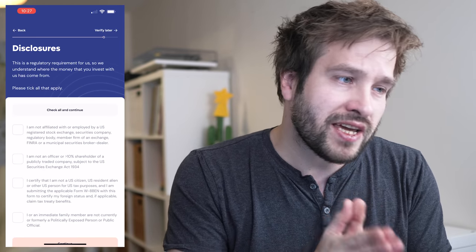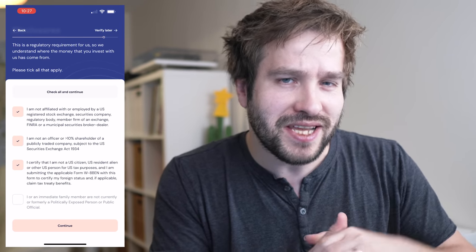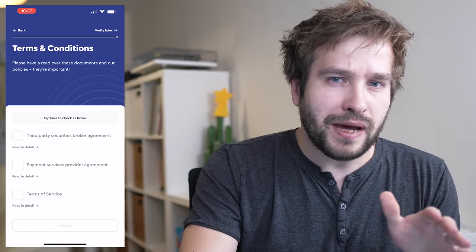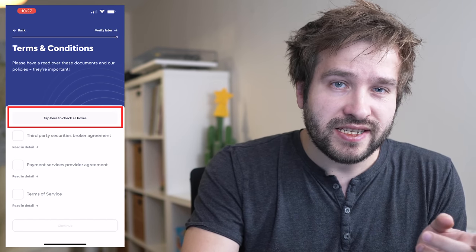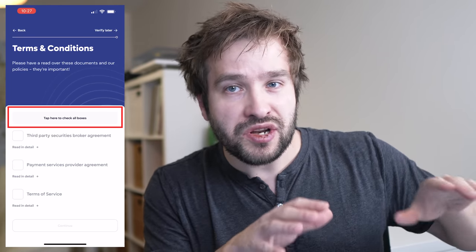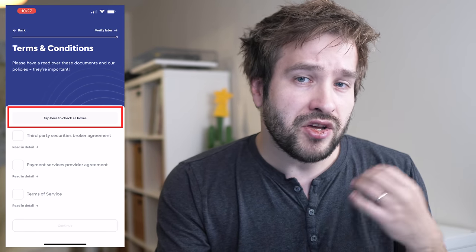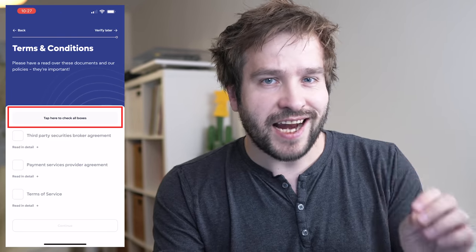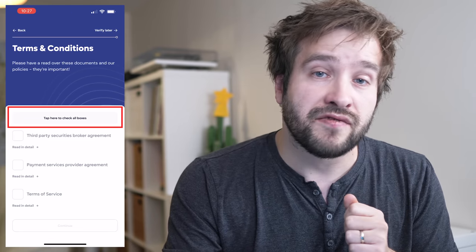There's also a quick section on regulatory disclosures to confirm that you don't live in the US, don't own more than 10% of any public company, etc. Next up is reviewing the terms and conditions and all the other paperwork. At the top there's a box that says 'tap here to check all boxes' — I recommend that you do not do that. I actually think this is not a good thing to have and I hope they remove this option. I recommend you actually read the paperwork properly one by one so you understand exactly what you are signing up for before ticking each individual box.